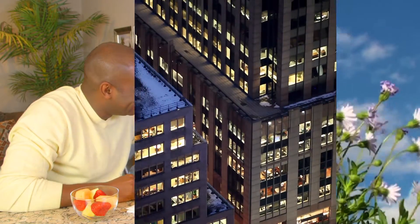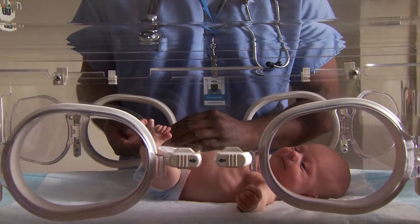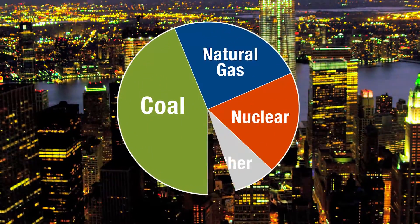Electricity powers our modern lives. It lights and heats our homes and businesses. It delivers cleaner air, safer water, better jobs, and life-saving technologies. Electricity enables millions of people to live longer and live better. And more of the world's electricity comes from coal than any other power source.